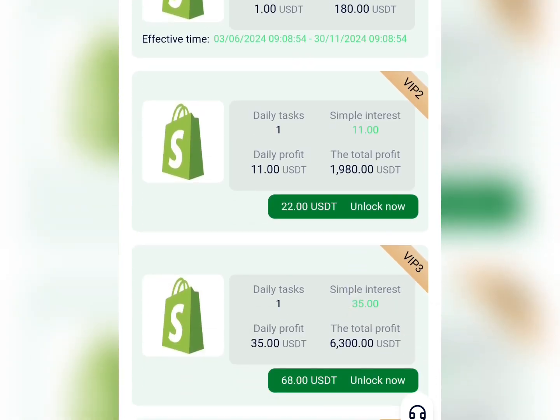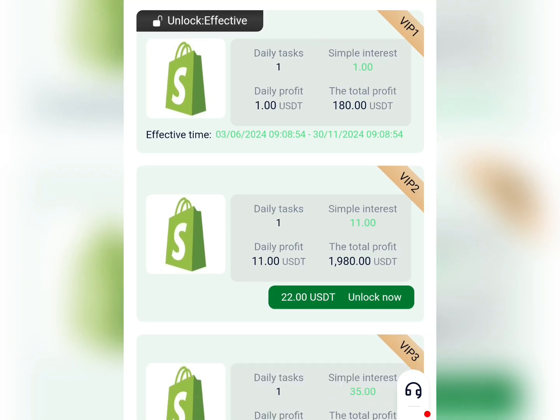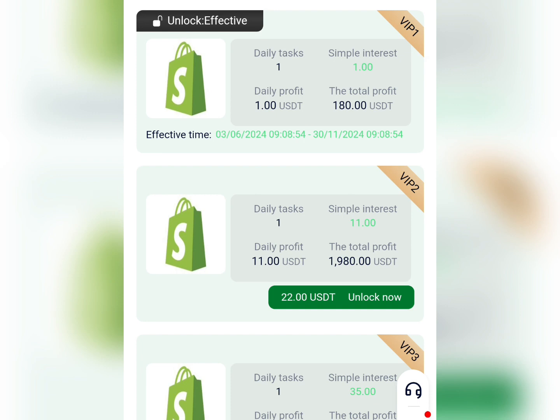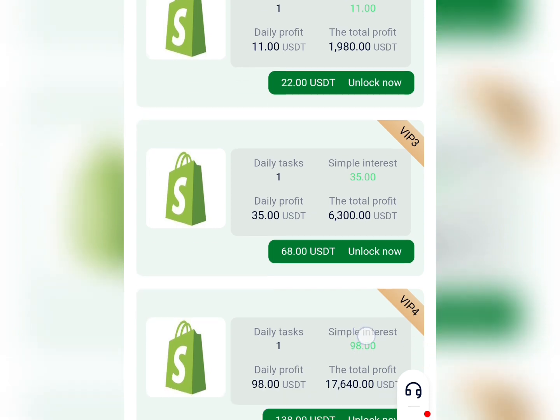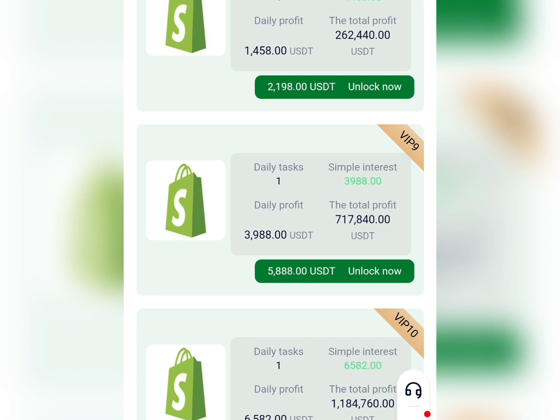They have various VIP packages from VIP 1 down to VIP 10. For VIP 1 you'll be earning about 1 USDT every day. VIP 2 costs 22 USDT and earns 11 USDT daily. VIP 3 costs 68 USDT and earns 35 USDT daily. VIP 4 costs 138 USDT and earns 98 USDT daily. At the top, VIP 10 costs 808,888 USDT and earns 6,582 USDT every single day.